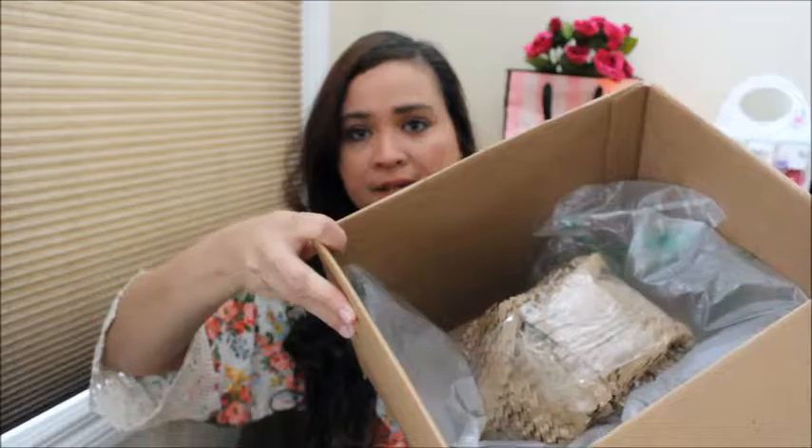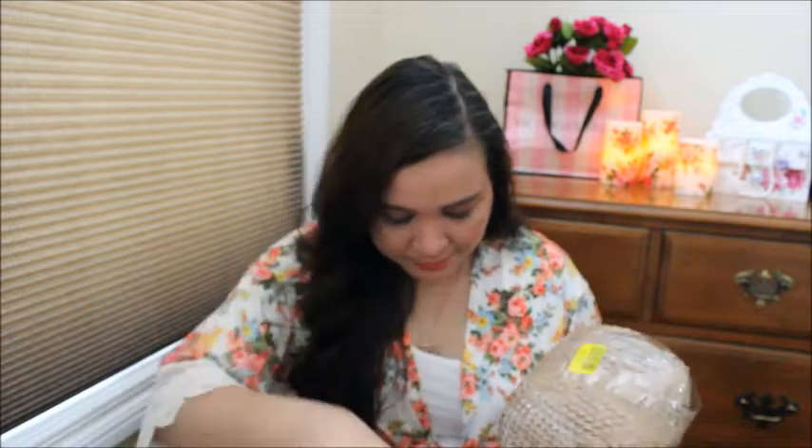So as usual, it's got the bubble wrap on the top there. One item, guys. Look at this — one item in there. And I don't remember what this is.